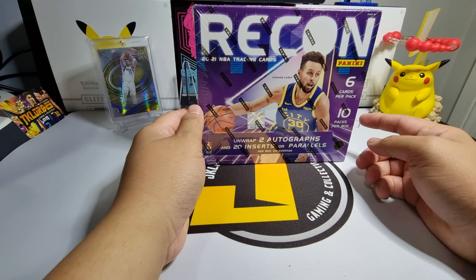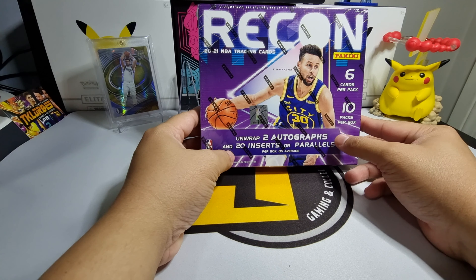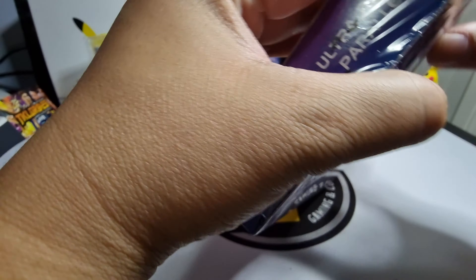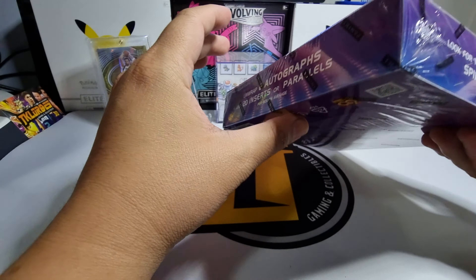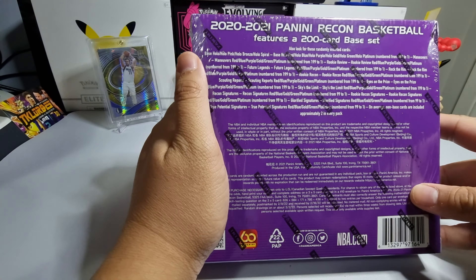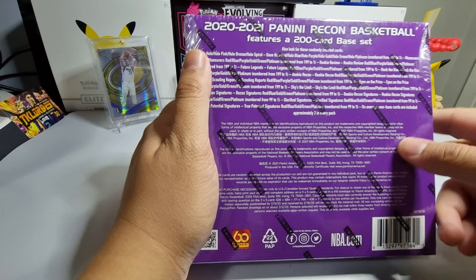There are 10 packs per box, so 60 cards in total. We can unwrap two autographs as well and 20 inserts or parallels per box on average. We can look for rare inserts — 'Eyes on the Prize' and 'Skies the Limit' — those are the short print ones, and we have a chance to pull an ultra rare hollow spiral parallel. The back of the box features a 200-card base set with a list of different parallels we can pull.